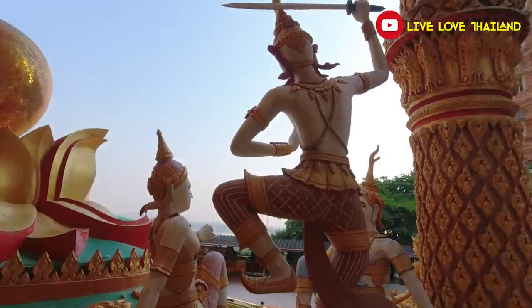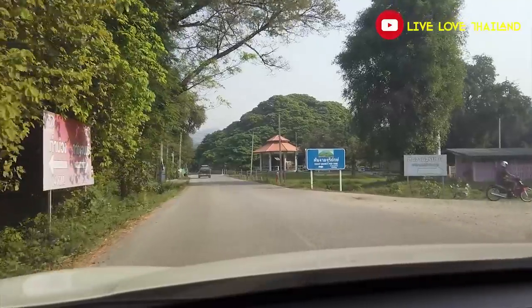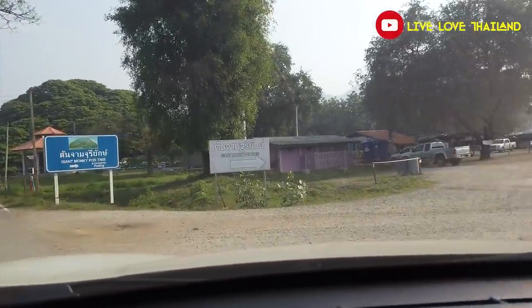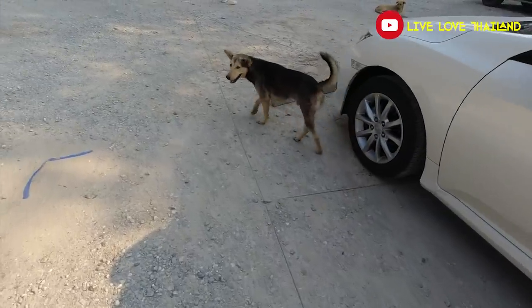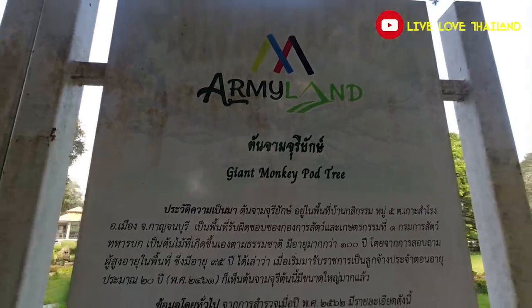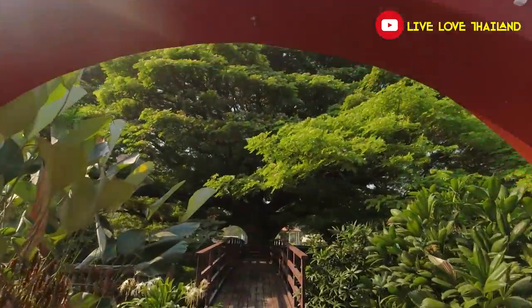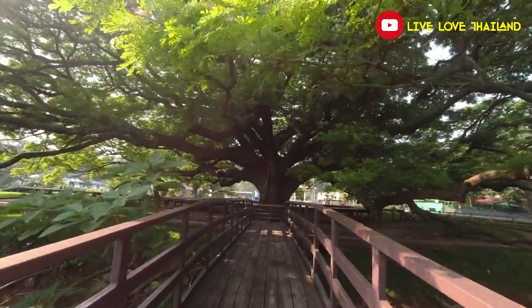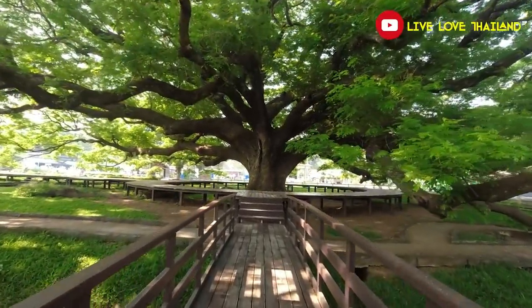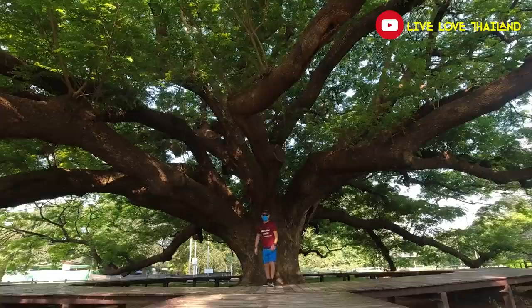Now we are back to take our cars and check our next stop in Kanchanaburi. 15 minutes of driving from the temple and here we are at the second stop — about 10 minutes from the temple. Another peaceful place to enjoy calm moments, and I'm sure you are going to like this gigantic old tree. Let's go inside and check — the details are written in Thai — and this is so huge!